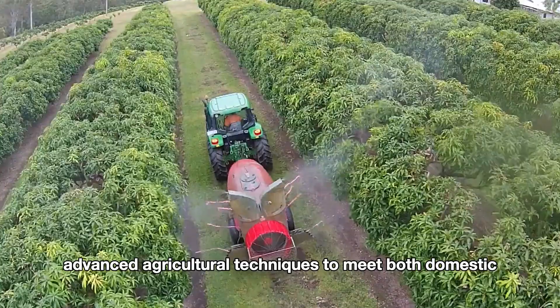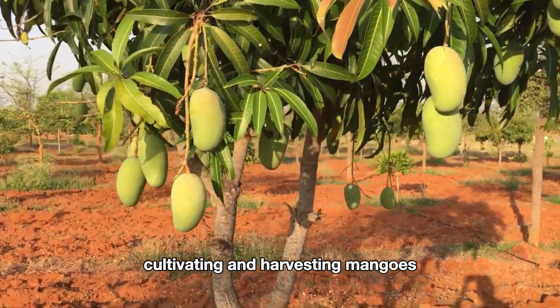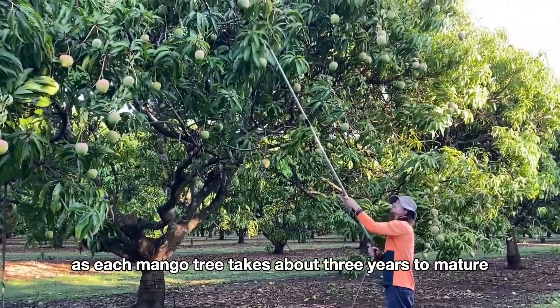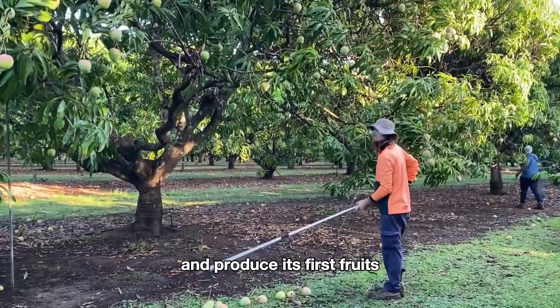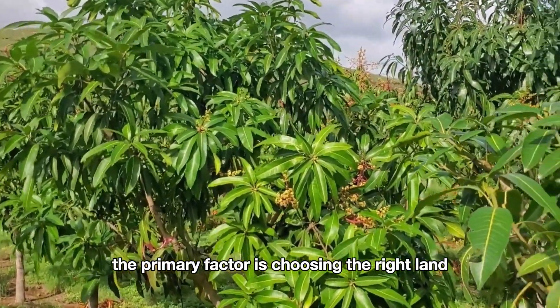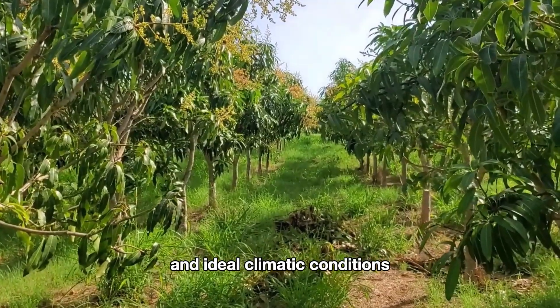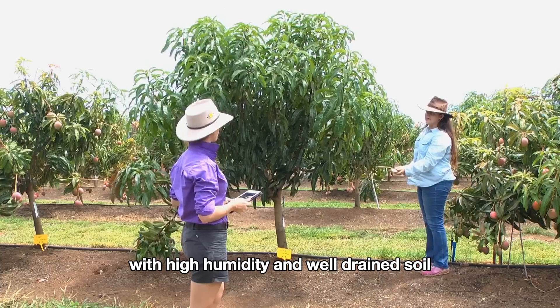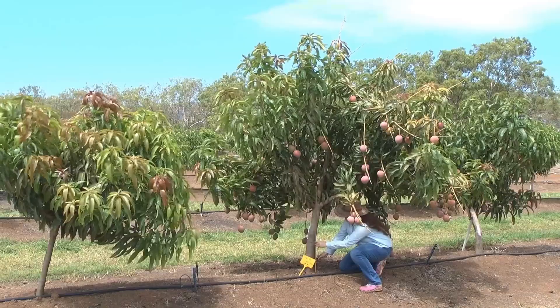Cultivating and harvesting mangoes teaches farmers patience, as each mango tree takes about three years to mature and produce its first fruits. To grow the best mangoes, the primary factor is choosing the right land and ideal climatic conditions. Mangoes thrive in warm climates with high humidity and well-drained soil.